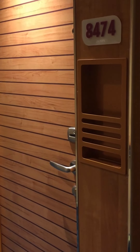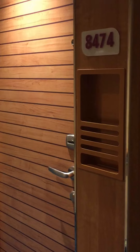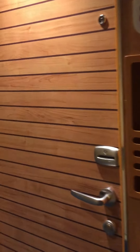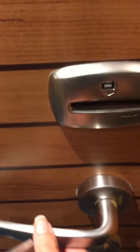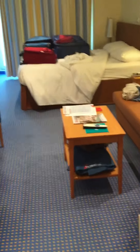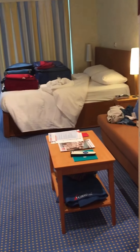Welcome to the Carnival Vista Aft View Balcony. I'm about to enter my balcony room, room 8474 on the Carnival Vista. First thing I have to do is slide my room key in the slot and pull it out quickly. The red light came on — let's try it again. Pull it out quickly. Green light, go. Enter my door and yay, this is the Carnival Vista FB Balcony.